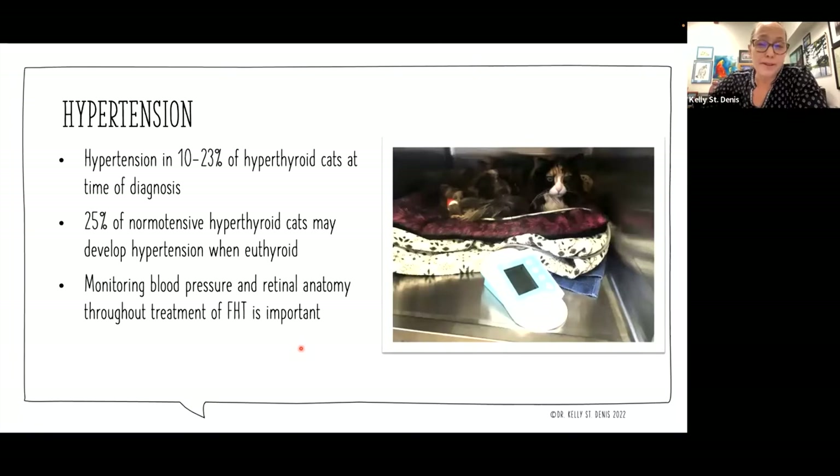Hypertension and hyperthyroidism are closely linked. Hypertension can be present in anywhere between 10 to 23% of hyperthyroid cats at the time of diagnosis. Hyperthyroidism can contribute to hypertension, so sometimes they may be related. But we also know that 25% of normotensive hyperthyroid cats — cats that don't have high blood pressure at the time of diagnosis — may eventually develop high blood pressure even when they're euthyroid. It is critical for us to be monitoring blood pressure in our senior cats throughout treatment of feline hyperthyroidism.